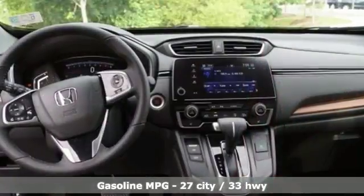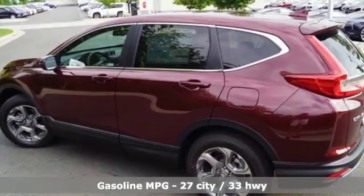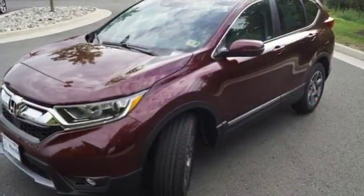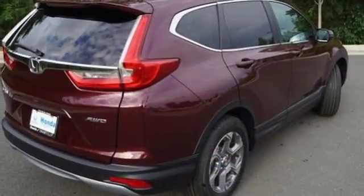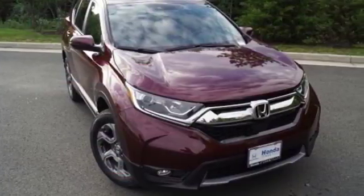Intercooled turbo inline 4-cylinder engine, front heated leather bucket seats, active noise cancellation, smart vent seat-mounted airbag, dual zone climate control, Apple CarPlay Android Auto, HondaLink external memory control, power sliding and tilting sunroof, smart entry key, and power heated mirrors.